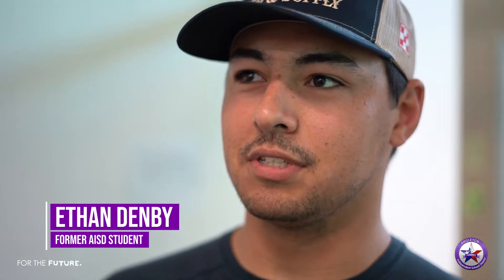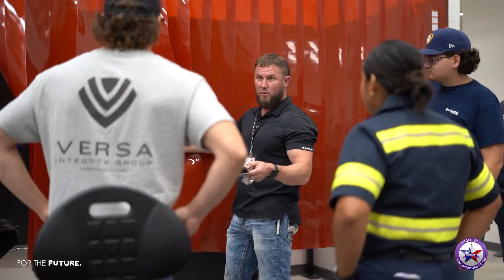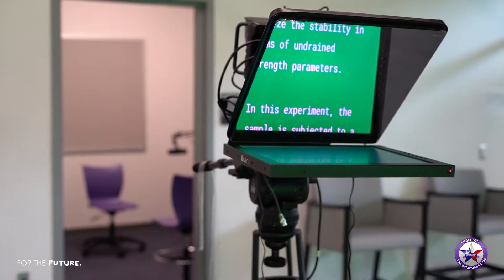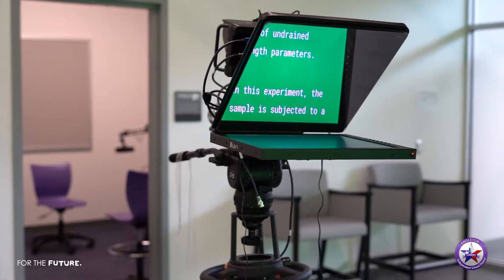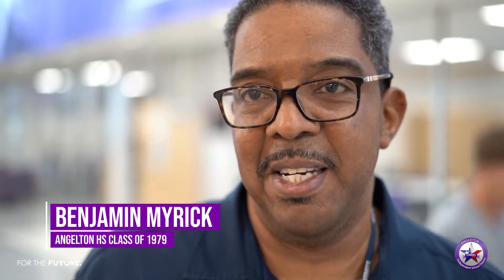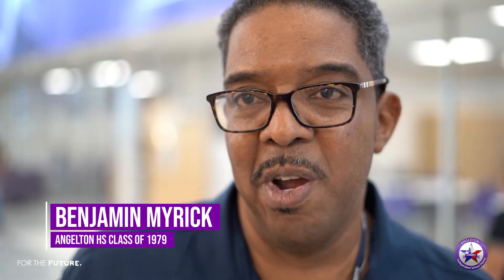When I was in school I probably would have tried welding just to try it out, but I think the future classes are definitely going to benefit from what this place has offered. It reminds you of a university or college atmosphere — it's outstanding, it's a diamond in the rough right here.